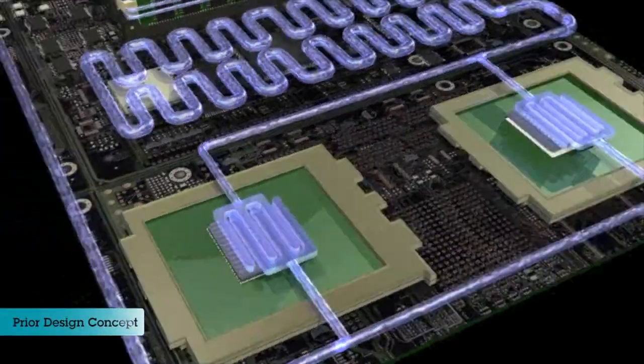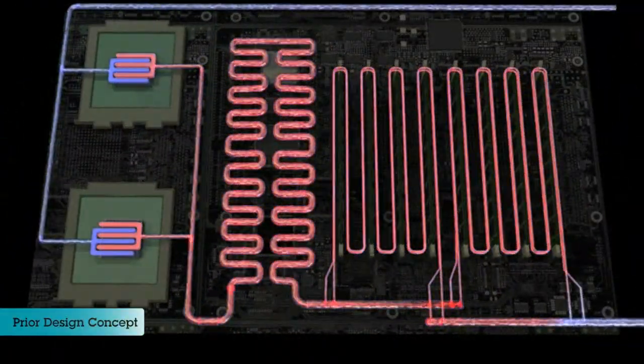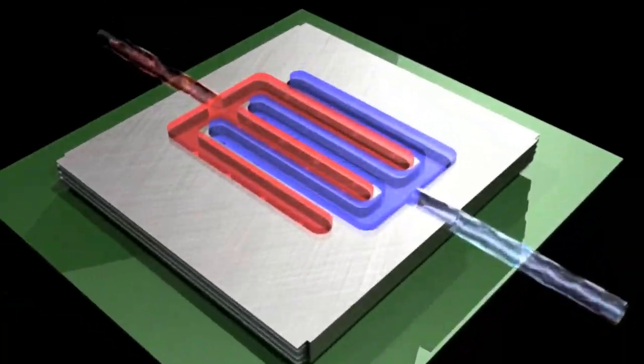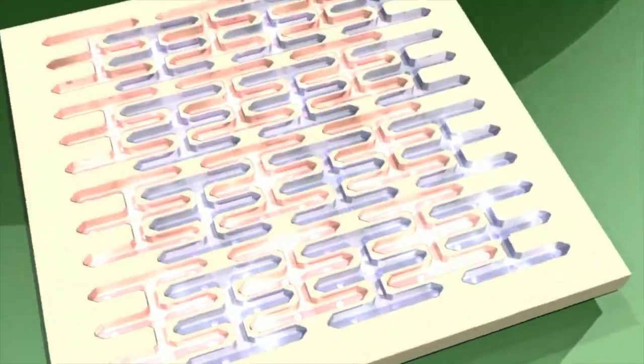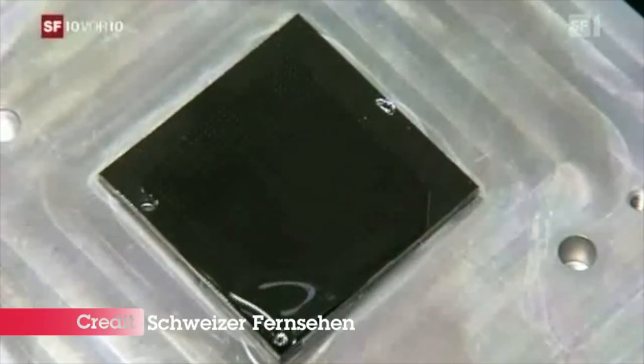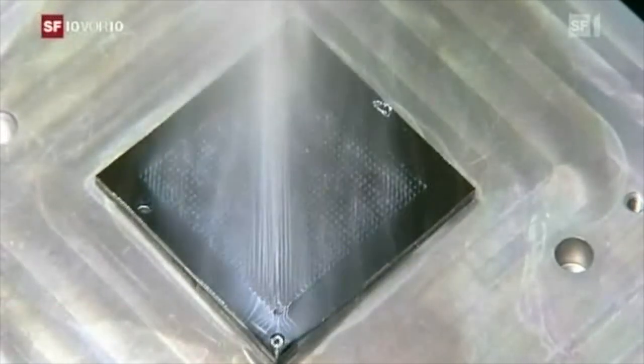SuperMUC achieves these remarkable energy savings by employing an innovative cooling technology, which is inspired by the human circulatory system. Similar to how blood and oxygen are delivered throughout the body, micro-channel liquid coolers transport water directly to the processors and then carry away the heat.